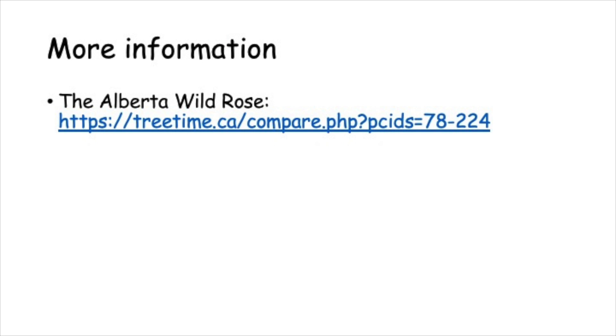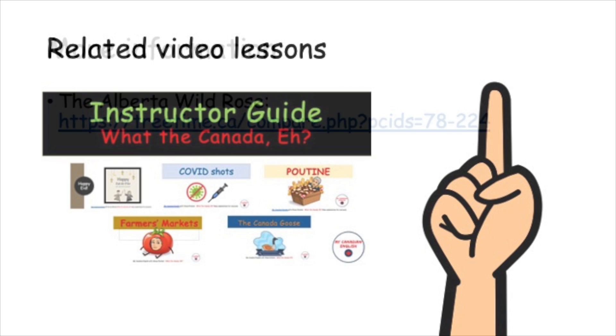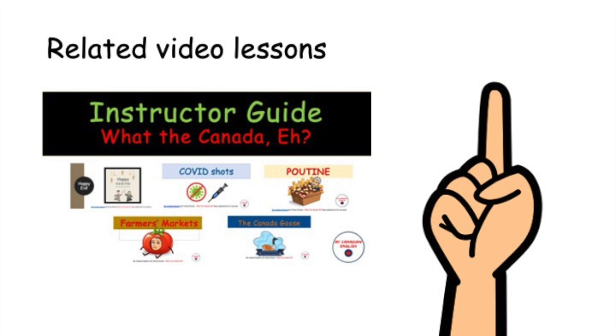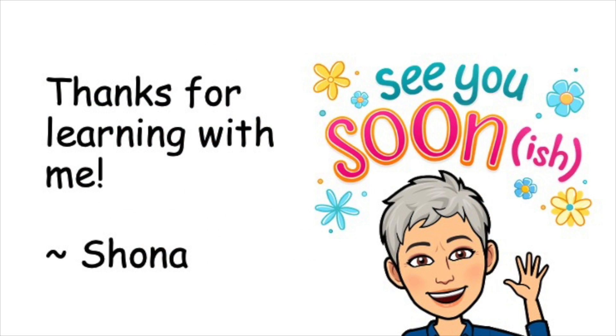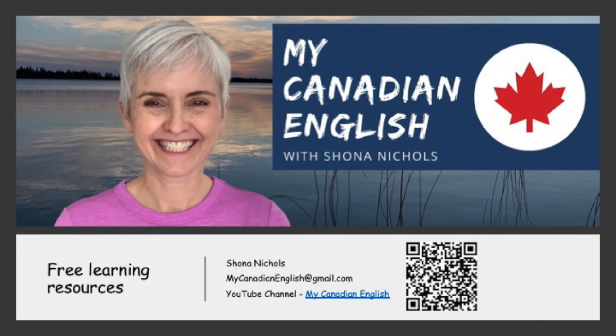Here is some more information about the Alberta wild rose. I'll put my slide deck in the description below the video. If you're an instructor, watch this video for some ideas about how to use the What the Canada series with your learners. Thanks for learning with me. I hope to see you soon. If you'd like more free learning resources, subscribe to my YouTube channel, My Canadian English. If you like this video, give it a thumbs up.